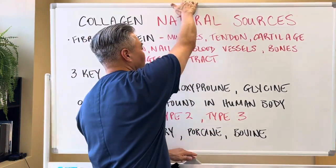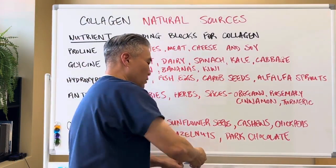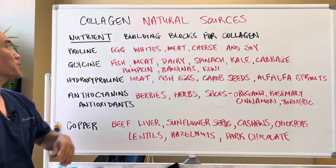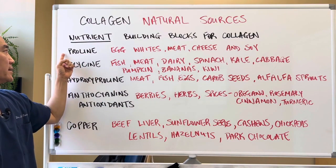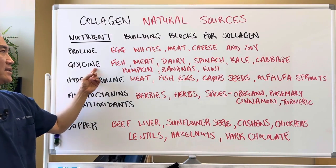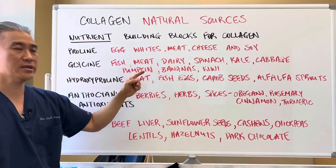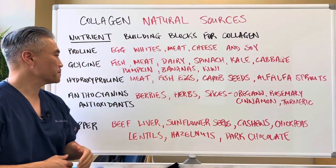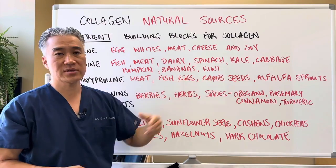For vegetarians, there are plant-based ways to build collagen. To get proline, you need egg whites, carrots, meat, cheese, and soy. For glycine: fish, meat, dairy, spinach, kale, cabbage, pumpkin, bananas, kiwis, and cauliflower. For hydroxyproline: meat, fish, eggs, carob seeds, and alfalfa sprouts.